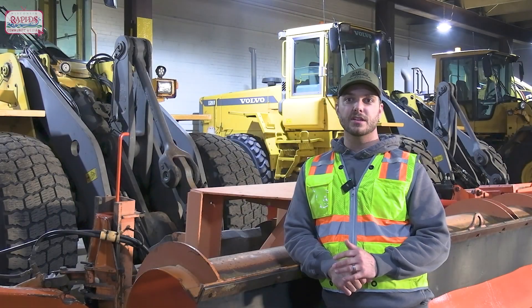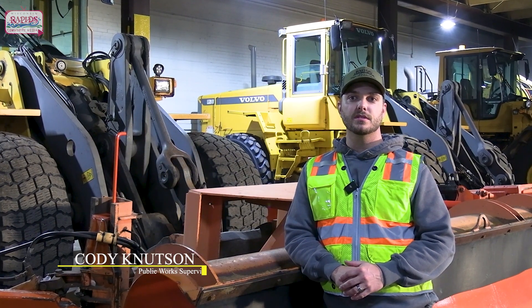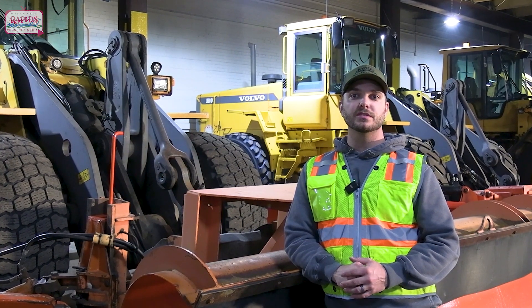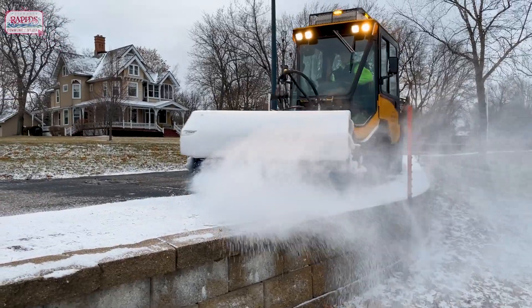Hello and welcome back to episode 2 of the City of Wisconsin Rapids snow removal series. My name is Cody Knutson, a supervisor for the department. On this episode, we are going to focus on all aspects of a snow event, from the pre-planning, plowing, to the post-snowstorm cleanup.